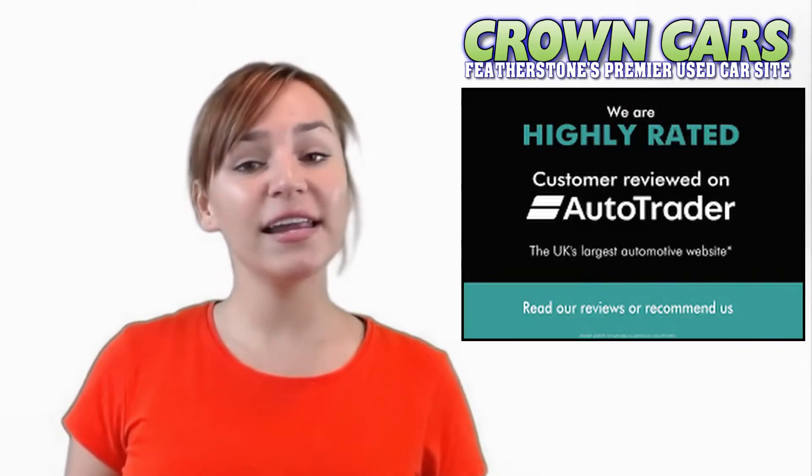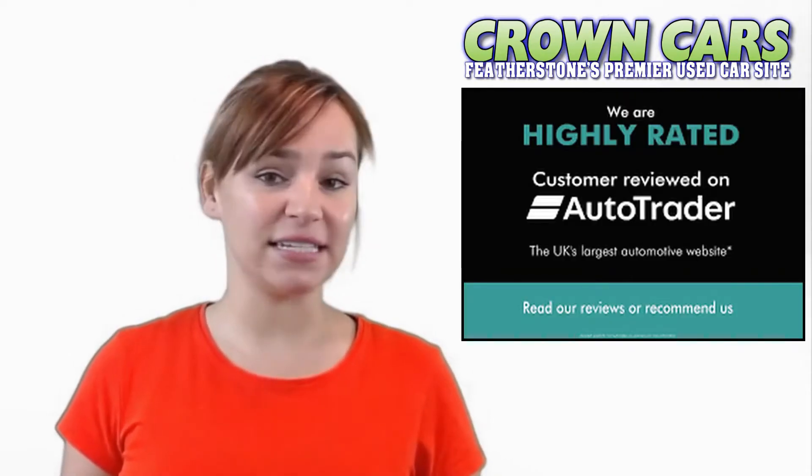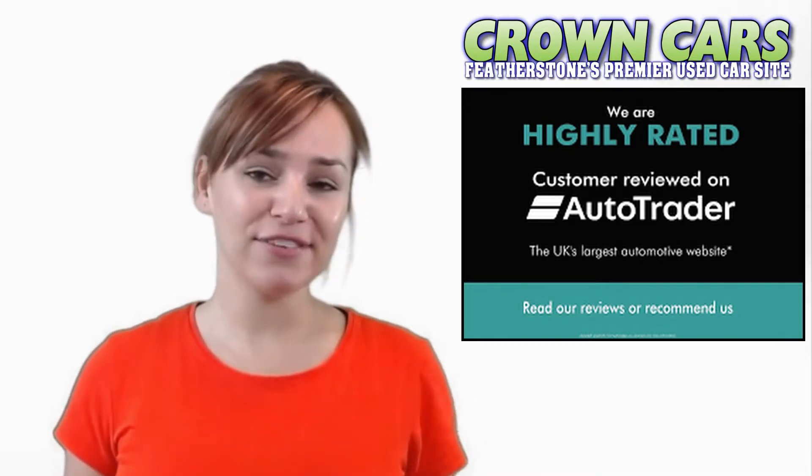Here at Crown Cars we can offer you the finest hand picked vehicles at very competitive prices. Here at Crown we are a small family run business with over 25 years operating in class leading customer service. We have been awarded the highly rated status for customer satisfaction by AutoTrader for the last two years and are fully FCA regulated,